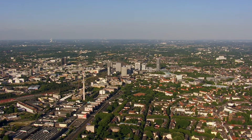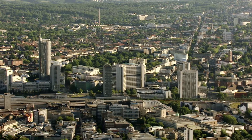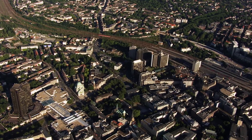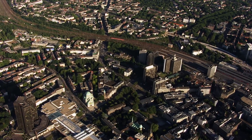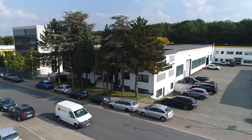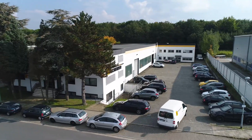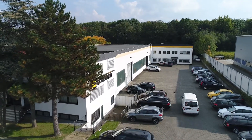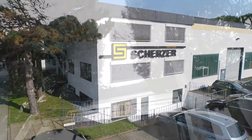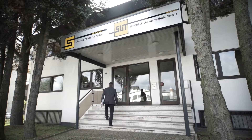With more than 5 million people, the Ruhr area is the largest metropolitan area in Germany. Seven of Germany's top 100 companies have their headquarters in the city of Essen, the so-called secret capital of the region. Right here is where we have our headquarters too. Trendsetting technology, a high quality standard and the ability to respond to economic and environmental requirements at any time – this is what Scherzer stands for.